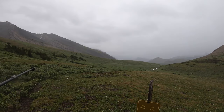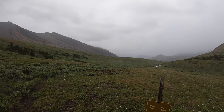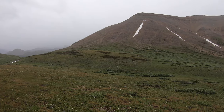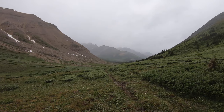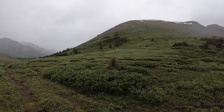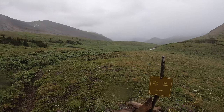We're going to go down just off the other side and take a break out of the wind. We haven't found the cairn yet — there are lots of things that look like cairns, but we might not be able to see it because it's so foggy, rainy, and cloudy. There it is — Cairn Pass!